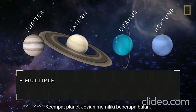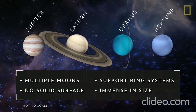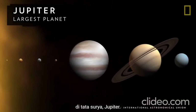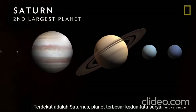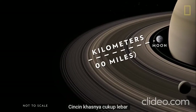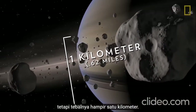All four Jovian planets have multiple moons, sport ring systems, have no solid surface, and are immense. The largest Jovian is also the largest planet in the solar system — Jupiter. Nearby is Saturn, the solar system's second largest planet. Its signature rings are wide enough to fit between Earth and the Moon, but are barely a kilometer thick.